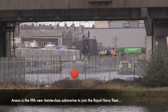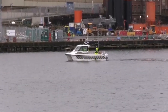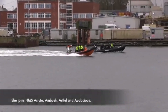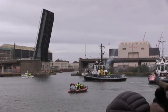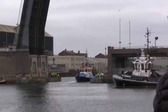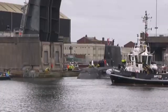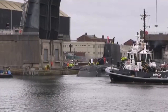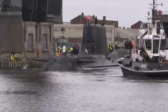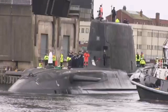HMS Anson. Namesake: George Anson, 1st Baron Anson. Ordered: March 2010. Builder: BAE Systems Submarine Solutions. Cost: 1.420 billion pounds budget. Laid down: the 13th of October 2011. Launched: the 20th of April 2021. Sponsored by Julie Wheel. Christened: the 11th of December 2020.